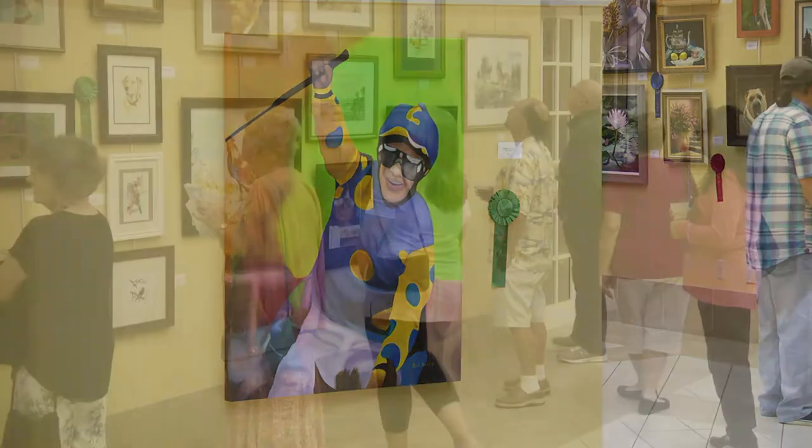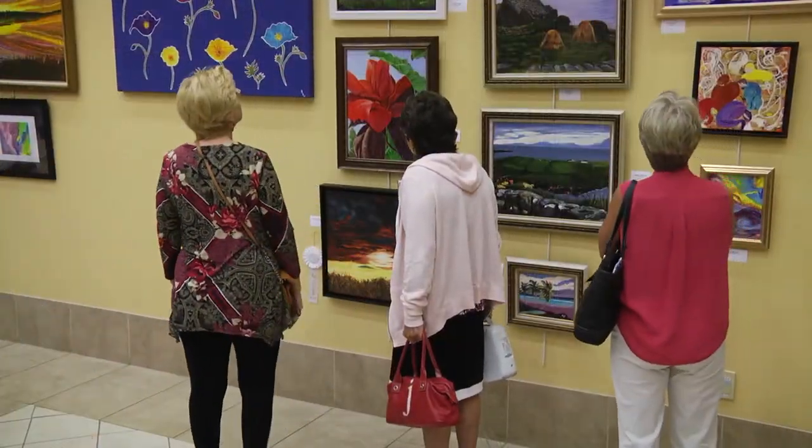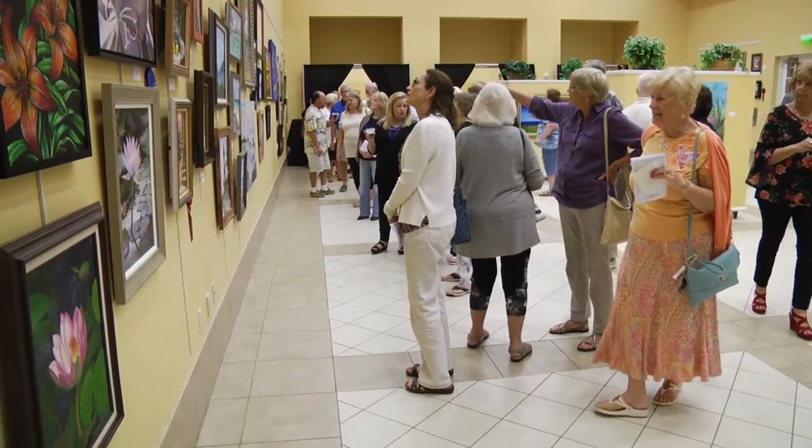A new art collection is chosen every eight weeks to display. It hosts year-round rotating art exhibits that are free and open to the public.